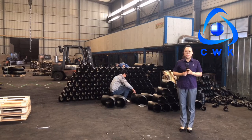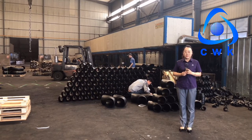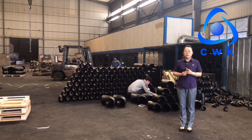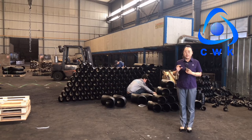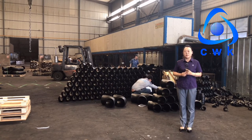Before packing the painted products, we will do the inspection of diameter, height, thickness, appearance, and so on. After the test is completed, we will do the packing. We will wrap and pack with film, and then the qualified pipe fittings products are finished.